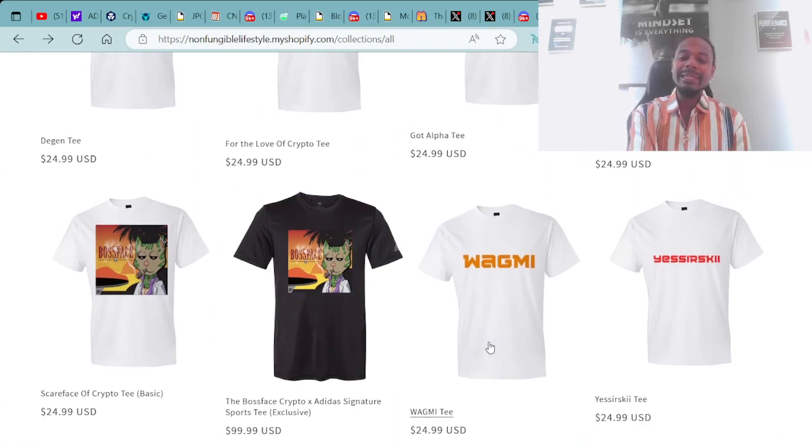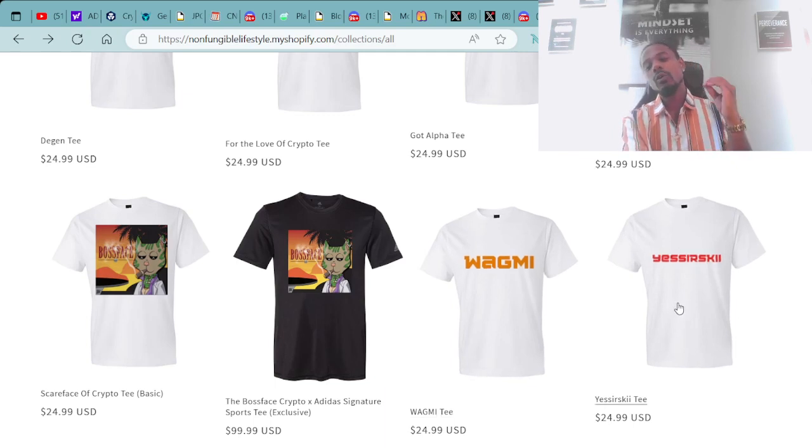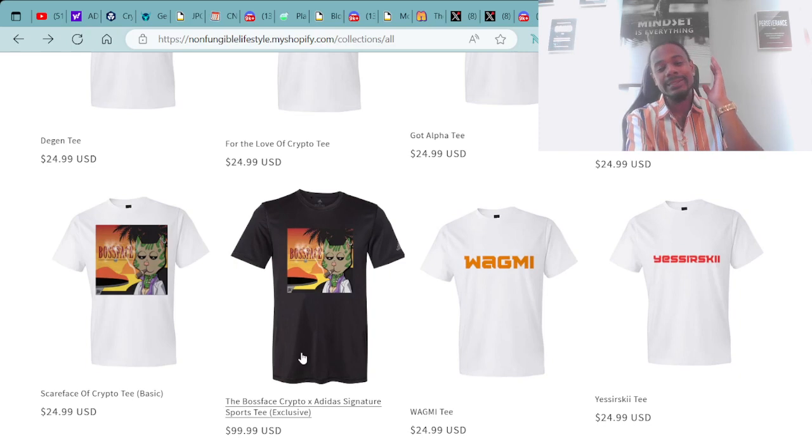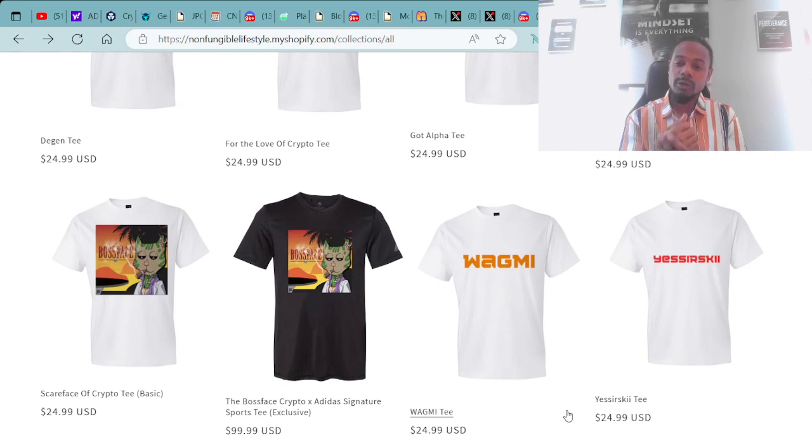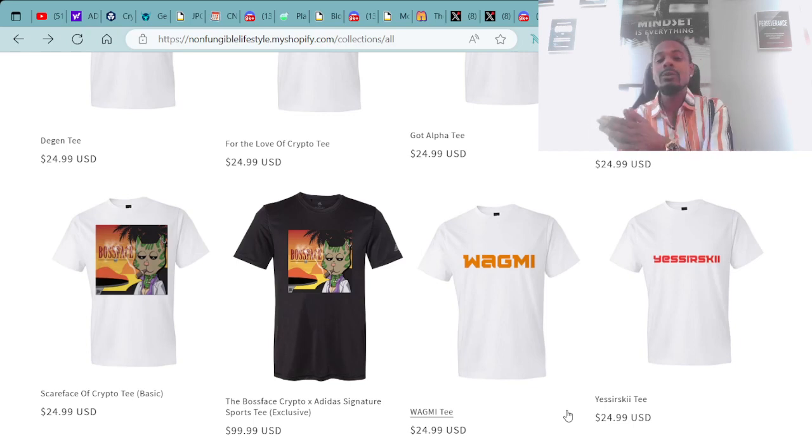We've also got the Wagme Tee and the one and only Yeserski Tee available. All T-shirts are $24.99 except the exclusive Boss Face Crypto Signature Adidas tee at $99.99. I appreciate everybody who's supporting. Your merch and products are on the way to you very soon.